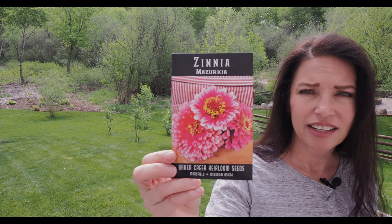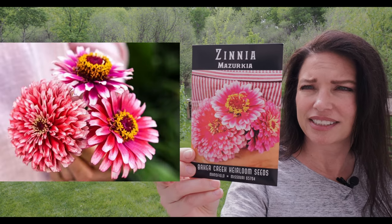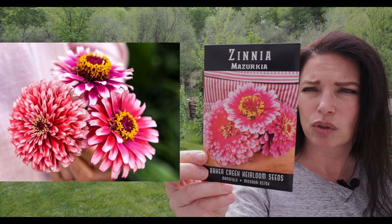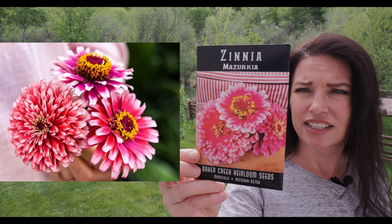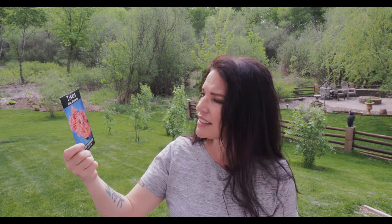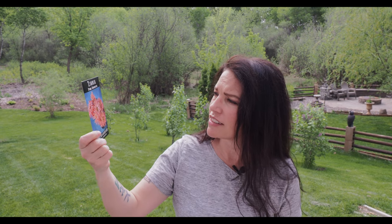I'm going to be planting four varieties of zinnia. Zinnias are supposed to be a really easy flower to direct sow, so we'll try this out and see how it goes. Look at these varieties — so pretty! This one's called Mazurkia zinnia. It is just gorgeous — it's like a scarlet petal with a cream tip and gold in the center. Another one here is a salmon color — this is called Zinnia Pink Senorita.